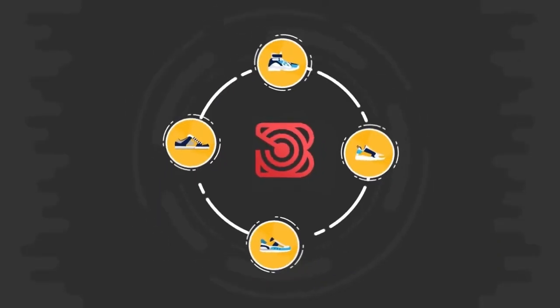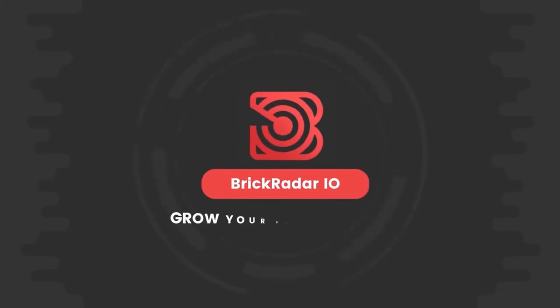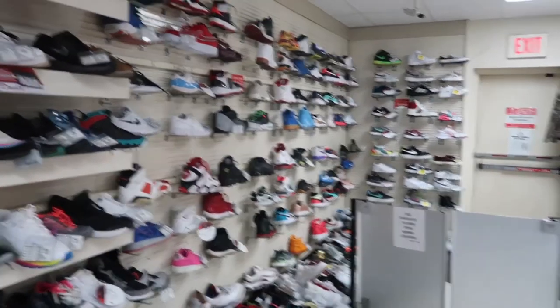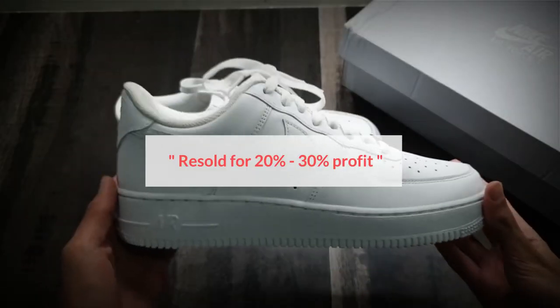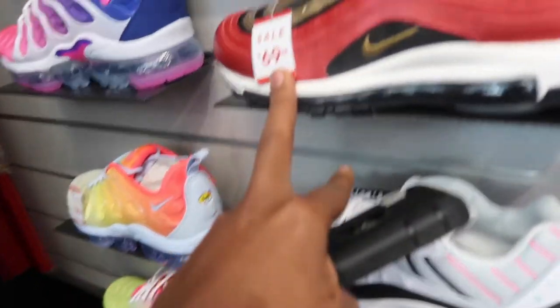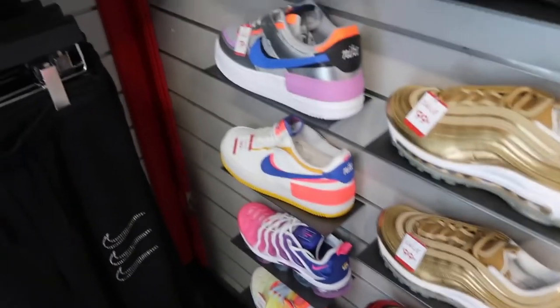Click the link in the video description to learn more about how you can increase your profits as a brick flipper. Bricks can be brought from retailers or manufacturers and then resold for 20% to 30% profit. And when the purchase happens at a discount, the shoes can be sold immediately for more profits.